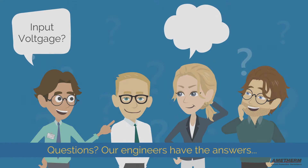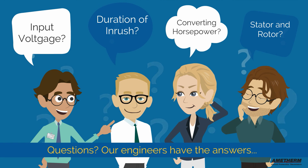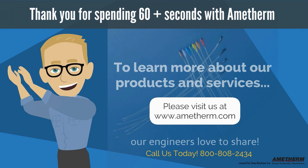We've covered quite a bit today, so if you have questions, we've got your answers. If you'd like to learn more about input voltage, duration of inrush current, converting horsepower, or stator and rotor, connect with us. Thanks for spending 60 plus seconds with Amatherm. To learn more about our products and services, please visit us at www.amatherm.com. Our engineers love to share.